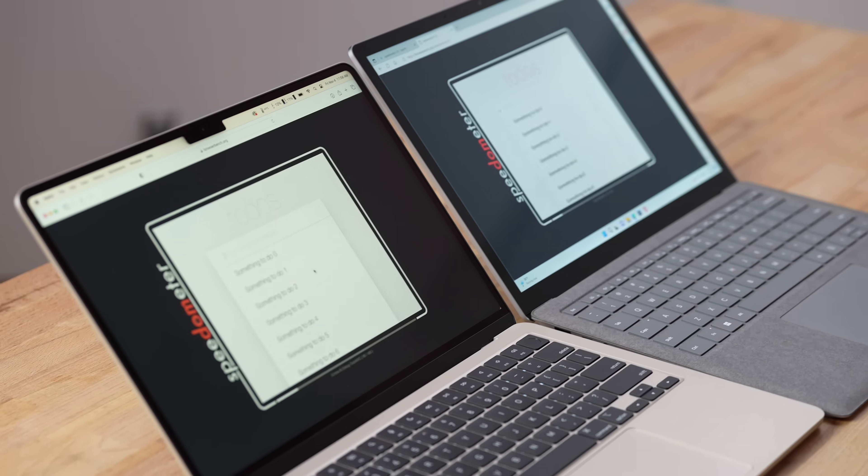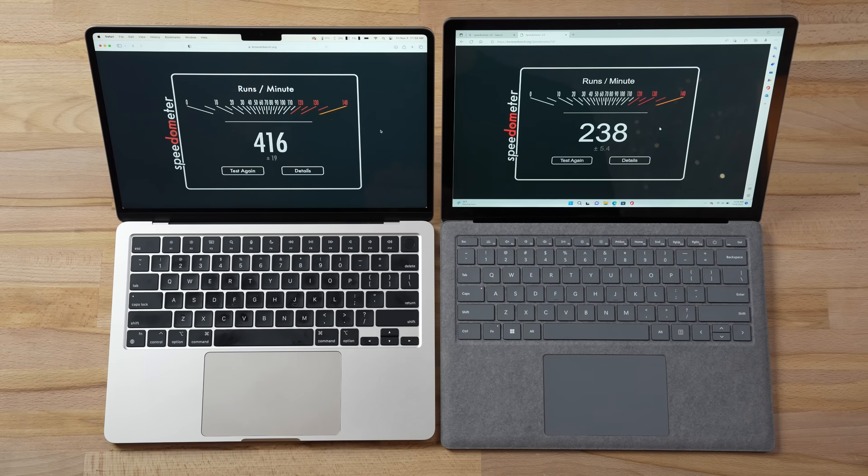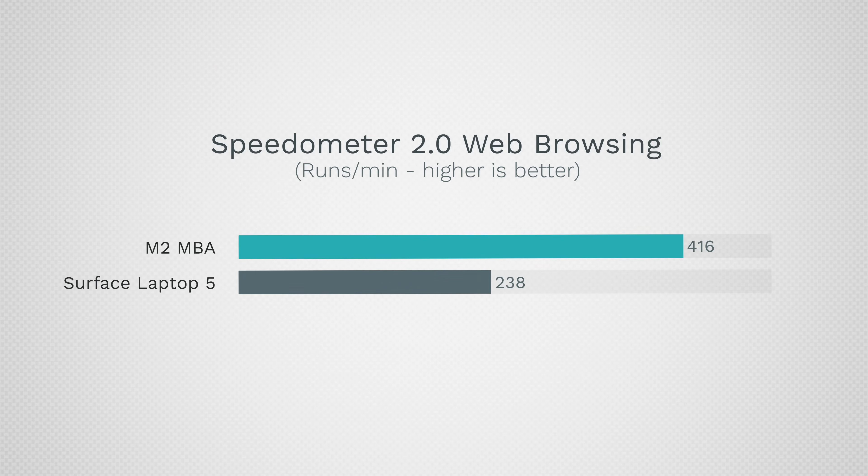The next test is Speedometer 2.0 to check snappiness for web browsing and web-based apps. The MacBook is 75% faster for things like Google Suite and Microsoft Office Online — that is a pretty big difference. Now, how about performance for desktop apps?